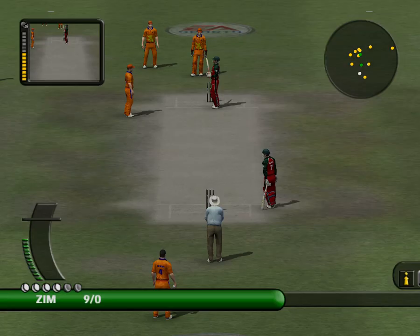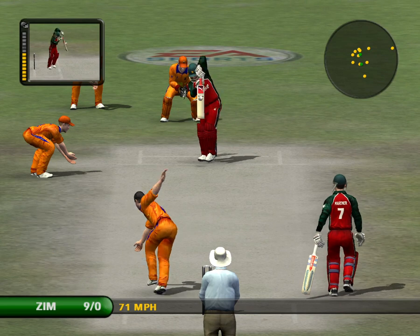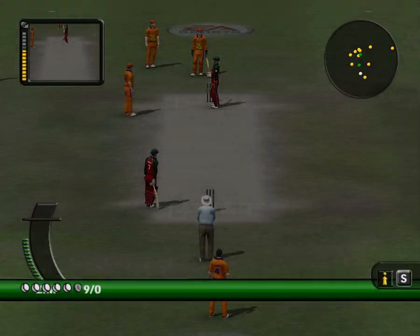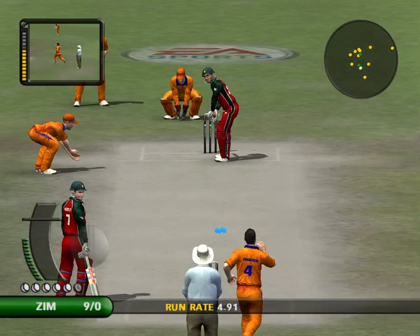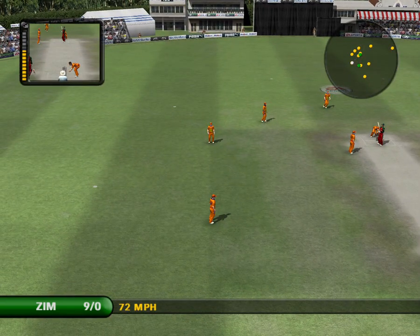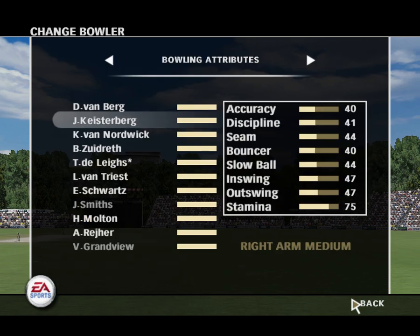He looks as if he might be hurt. Hit straight to a fielder. Generally batsmen like to keep the scoreboard ticking. If they get bogged down, they begin to get frustrated — and that of course is when the chances come.